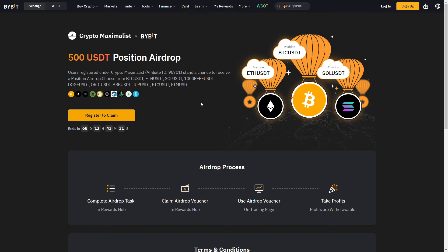Before we begin, I have an amazing giveaway for those who sign up to Bybit down below using my link. I've partnered with them to offer a free $500 airdropped trading position on their platform to do with as you choose. If you sign up in the next 70 days using my link in the description and deposit $100, it really helps out the channel and it's free money, so there's really no reason not to do it.